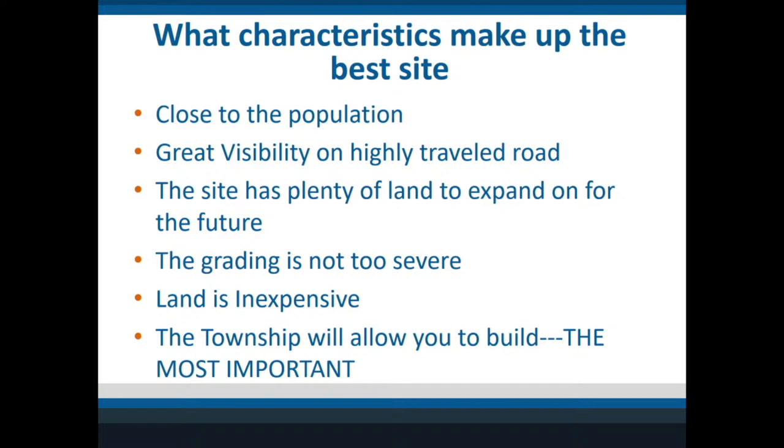It used to be that high visibility was the top priority, but now it has switched — close to population is more important. Then hopefully you get a big enough parcel that you can expand and make a larger site. Also hopefully good grading, land for a pretty good price, and of course that the city will let you build.